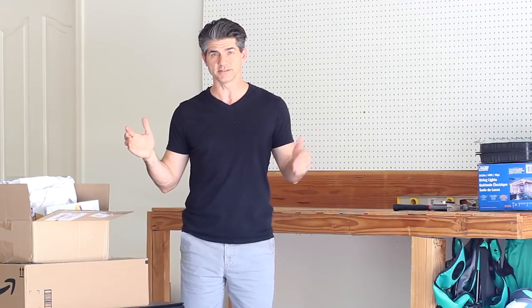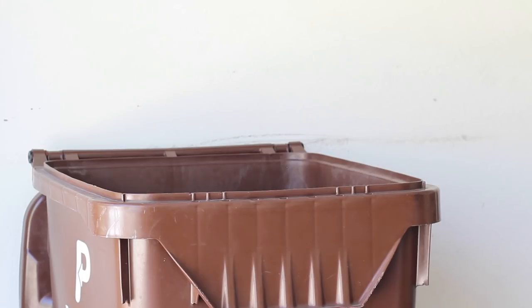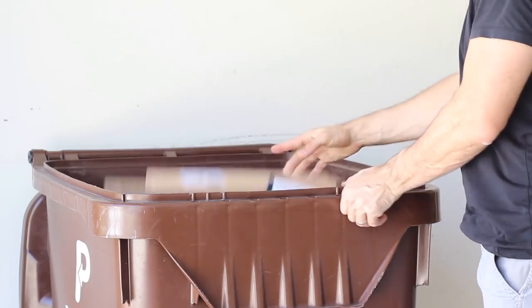At some point, begin to take these things completely out of the space, out of the room. Take them to Goodwill, or take them to the dump if they need to be disposed of that way.